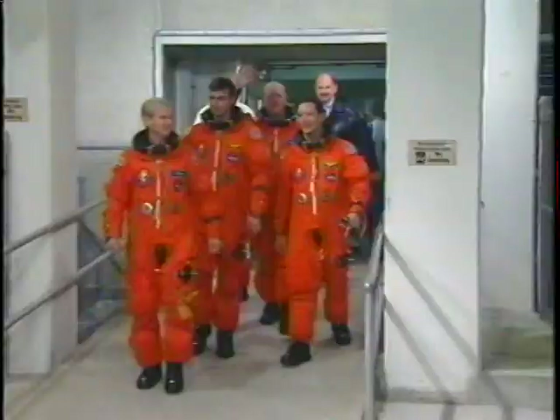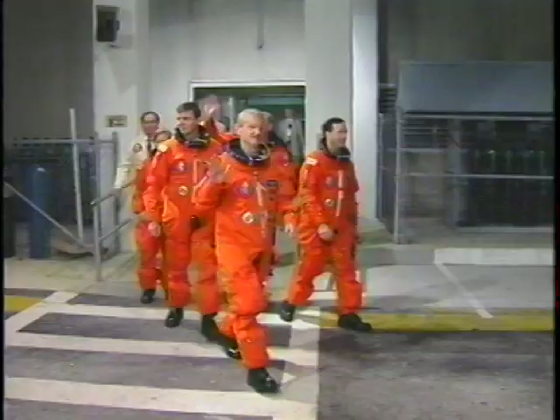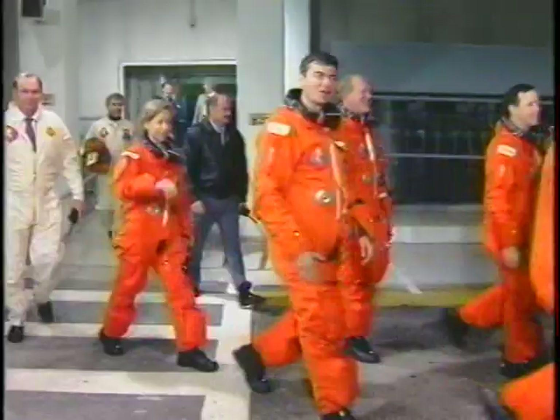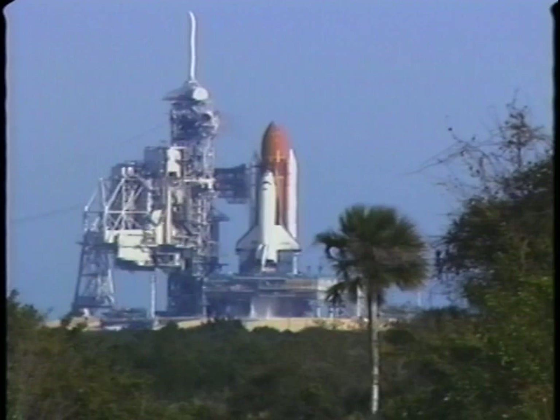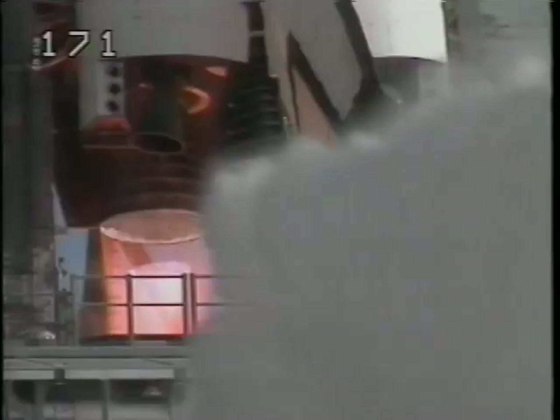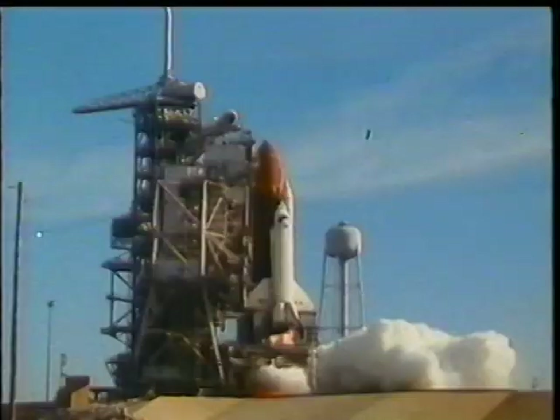Walking out to the launch pad. Great weather for a launch that day. We've all been here before, and you can see some of the water deluge getting us ready to go. And it is still a thrill each and every time we do it. Six seconds prior is main engines, and at T-0 we get the solid rockets to light off.